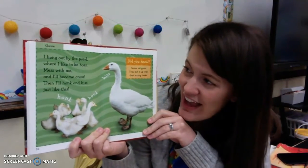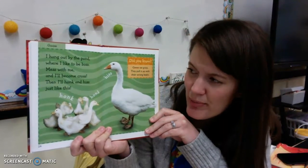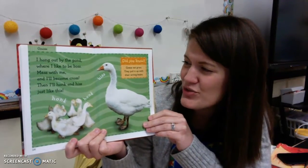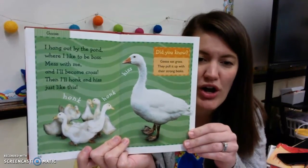The goose. I hang out by the pond where I like to be boss. Mess with me and I'll become cross — that means mad. Then I'll honk and hiss just like this. Did you know that geese eat grass? They pull it up with their strong beak.